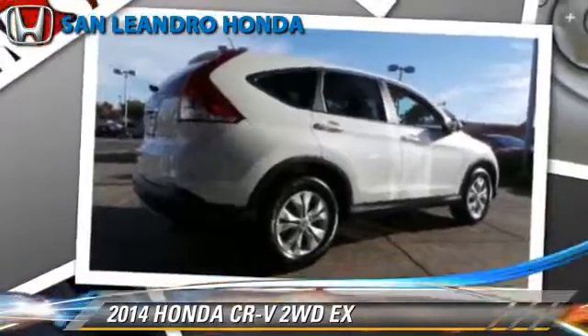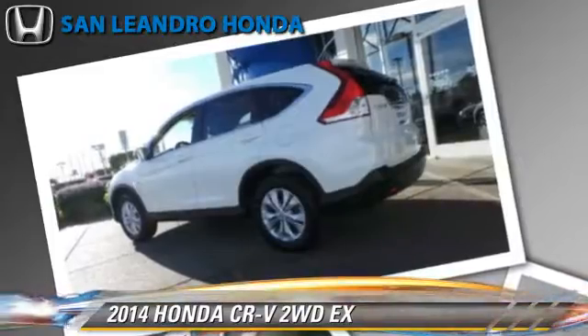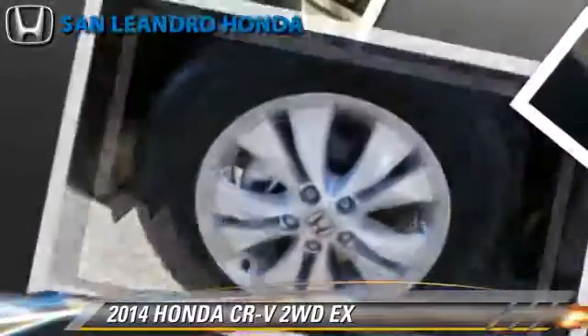This vehicle is well-equipped. This Honda features power windows, power steering, and air conditioning.